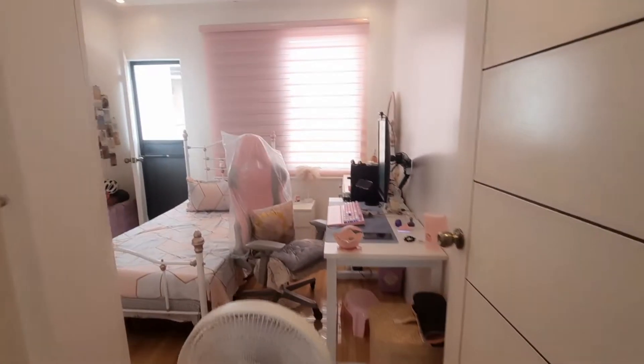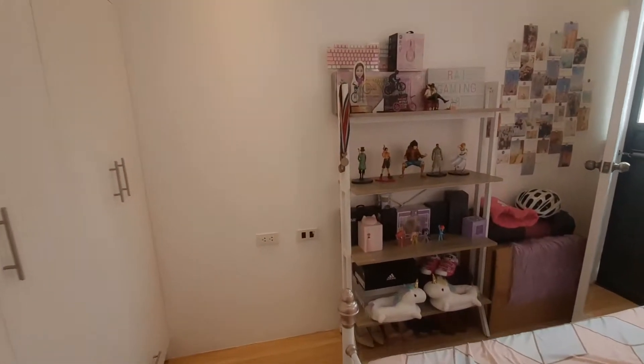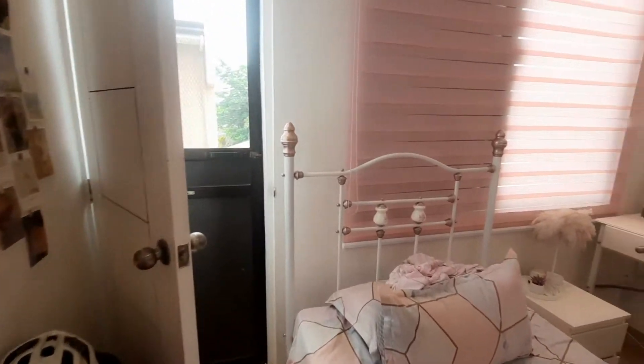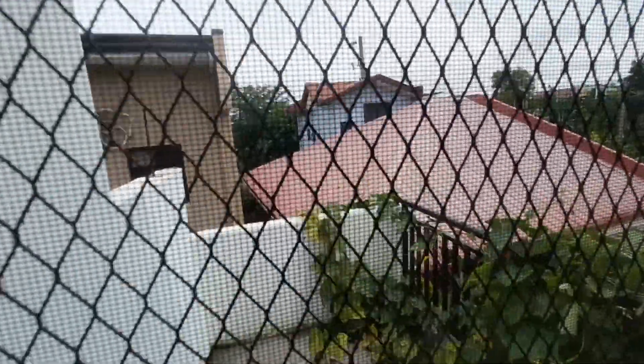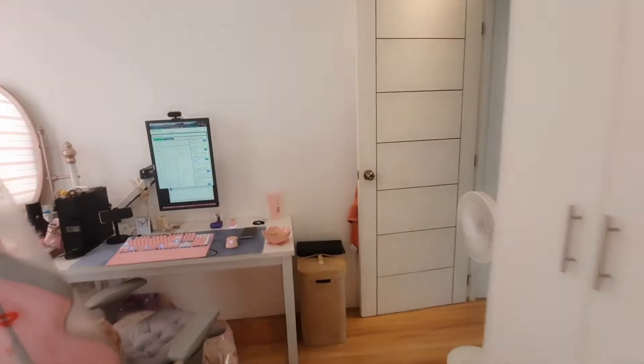This is room number two — my sister's bedroom. It's a pink-themed room. It has built-in cabinets, and at the back she has a little balcony. Her room is well-lit and there's an LED lighting set up on her ceiling.